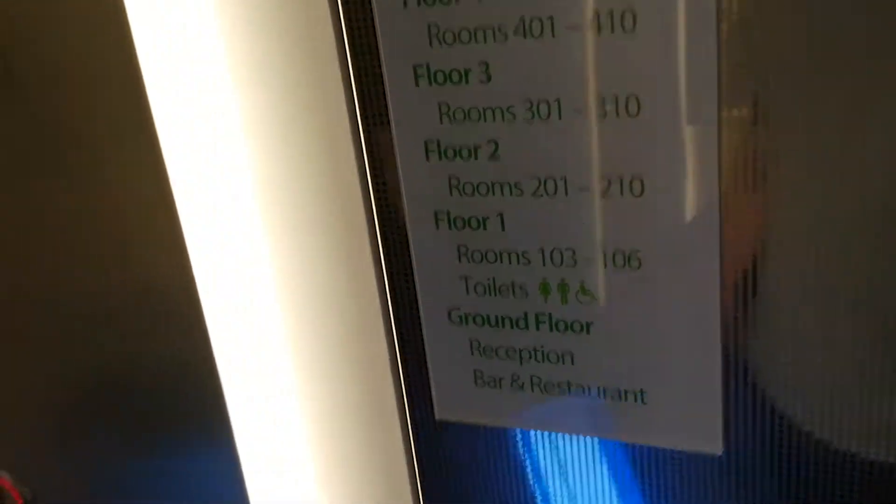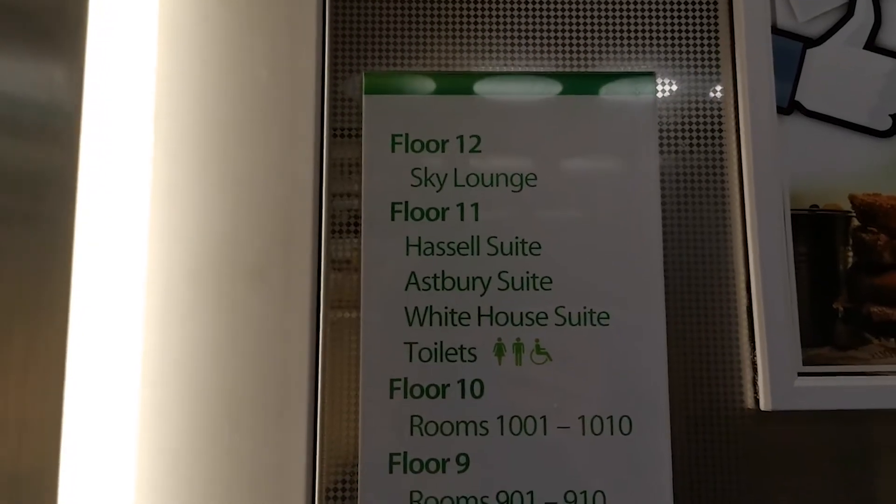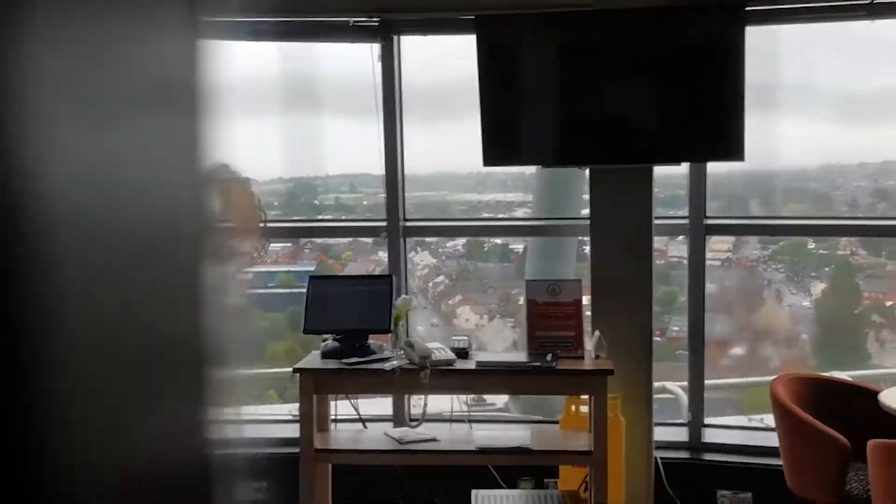There is a sky lounge that we're going to go and check out. Oh, there's a good view there. Okay, so it's locked but let's have a sneak peek. Seems to be half decent.